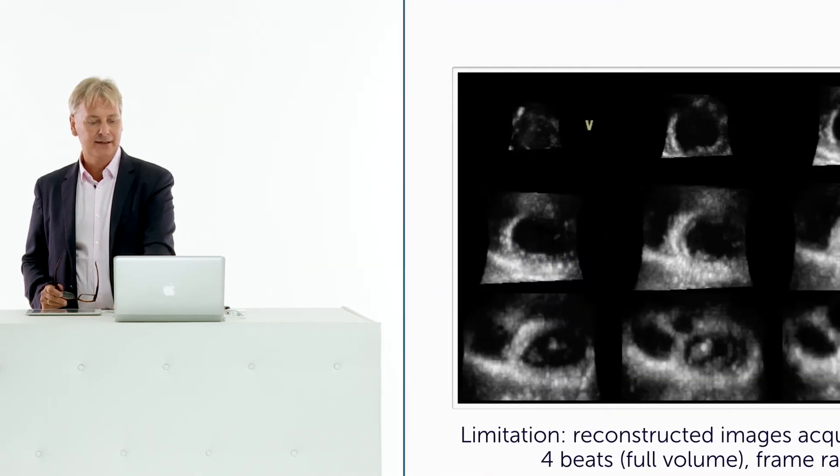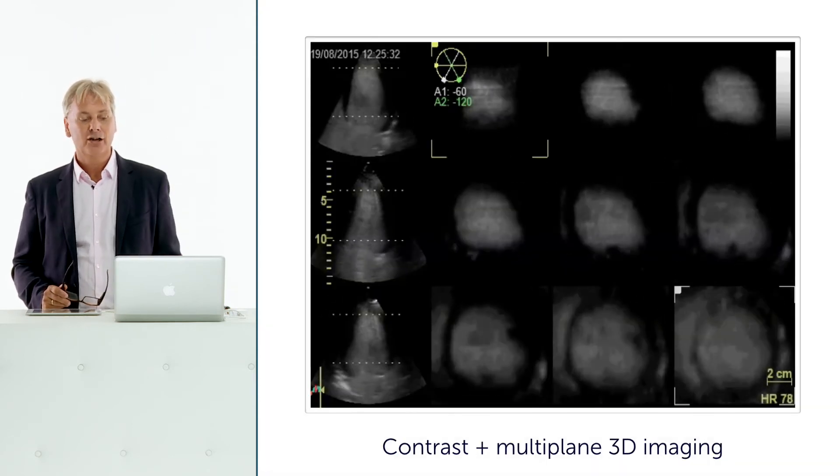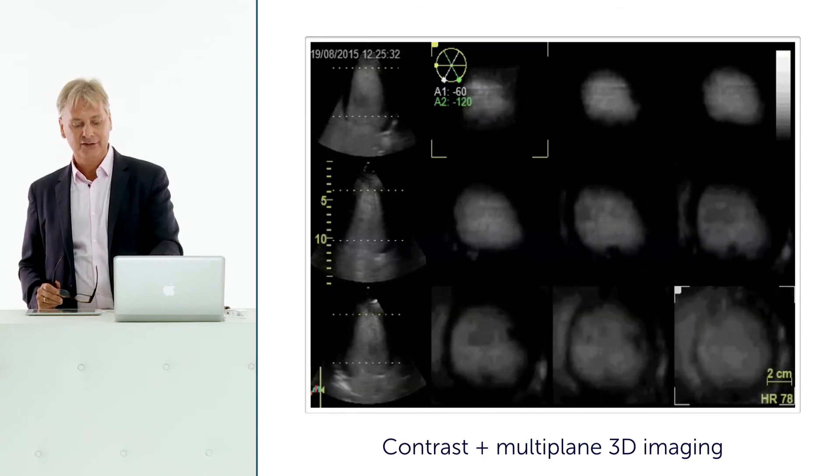Here is an example of a multi-slice nine-plane simultaneous visualization of the left ventricle. This technology can be combined with contrast agents to see a contrast study in 3D. Multi-slice imaging also lends itself to color Doppler assessment, allowing study of a jet and its origin at different levels simultaneously. These capabilities are technically feasible, though not yet validated in large studies — but it is always valuable to explore them to develop a better feel for the technology.